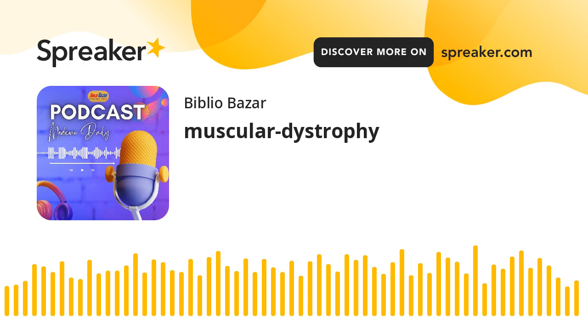Common symptoms of MD include muscle weakness, wasting, and loss of motor function. Severity varies among types, with some affecting specific muscle groups and others leading to generalized weakness.